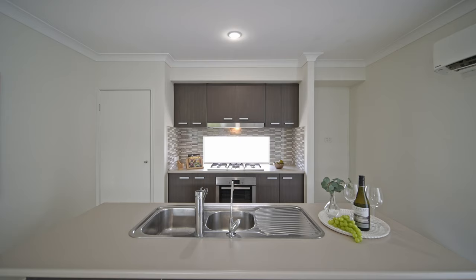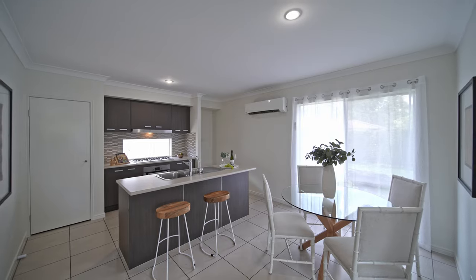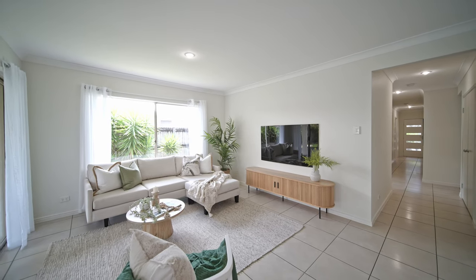The heart of the home offers an open-plan, newly renovated kitchen containing an abundance of storage. All of this is tucked away on a 488 square metre block, just two houses up from the local park.